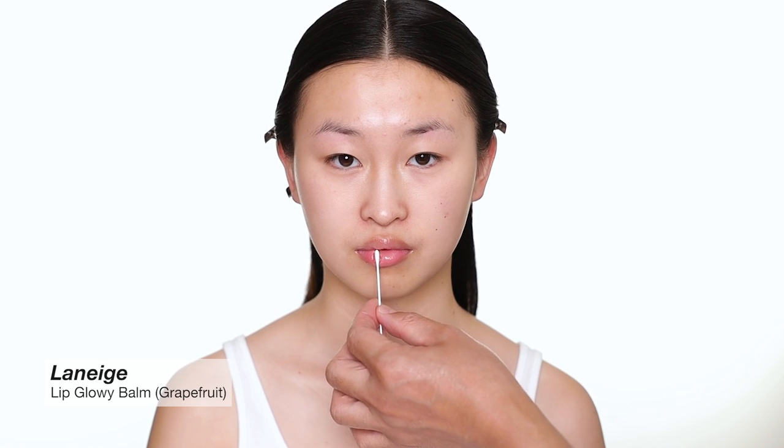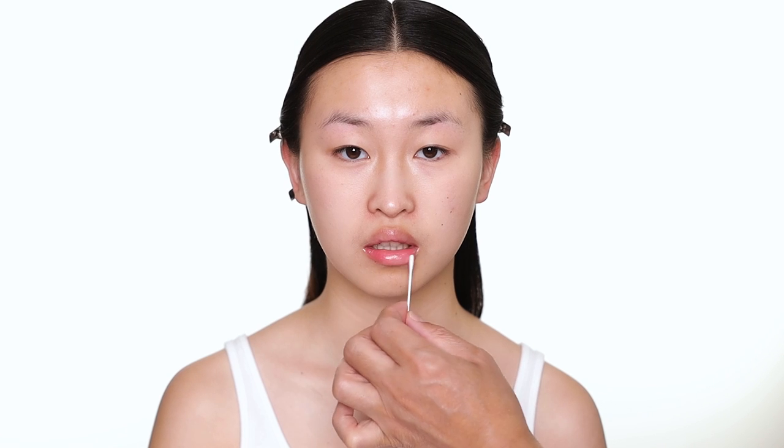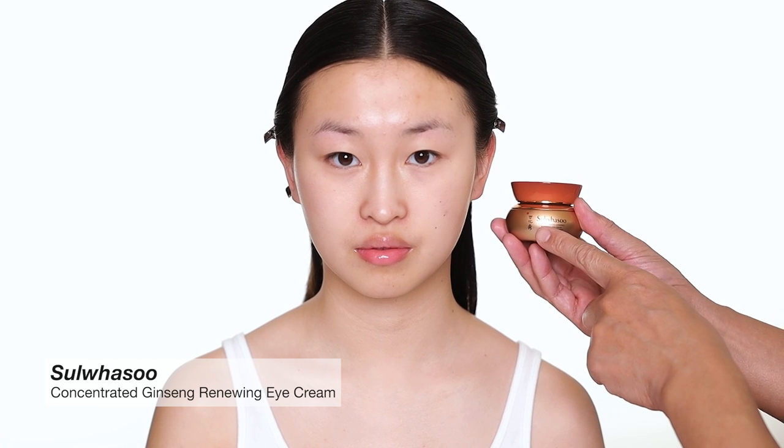To start every makeup I always prep skincare first. For the lips I'm going to use the Lineage lip balm — it's a beautiful lip balm that you can use for day and night. They also have a lip mask for at night which you can use overnight. The second product I'm using is the Sowashu eye cream — this is the concentrated ginseng eye cream that I really love.